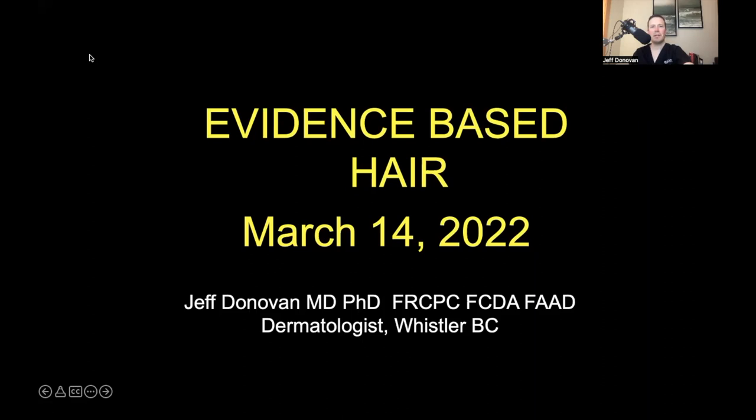Welcome to the Evidence-Based Hair podcast for the March 14, 2022 issue, Season 1, Episode 6. Evidence-Based Hair is a podcast produced by the Donovan Hair Academy and addresses new research in the field of hair loss. This podcast was created for practitioners of various backgrounds, but regardless of whether you care for patients with hair loss or simply care about the topic of hair loss, this podcast will be of interest.